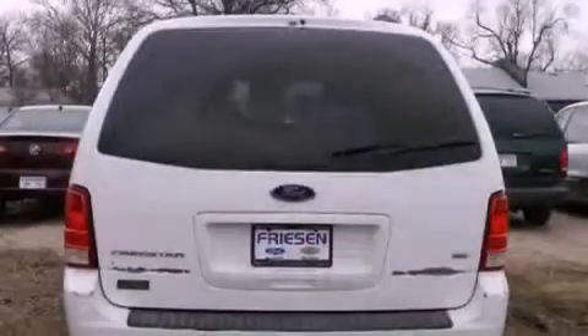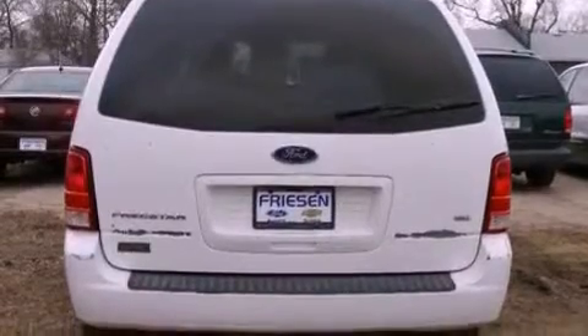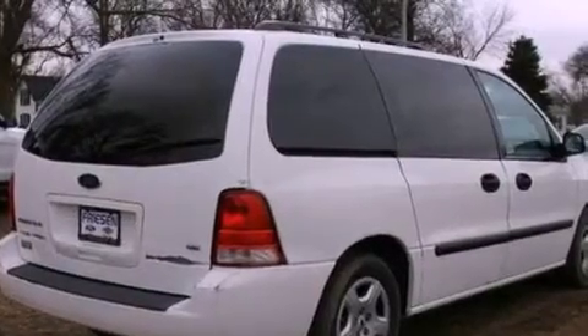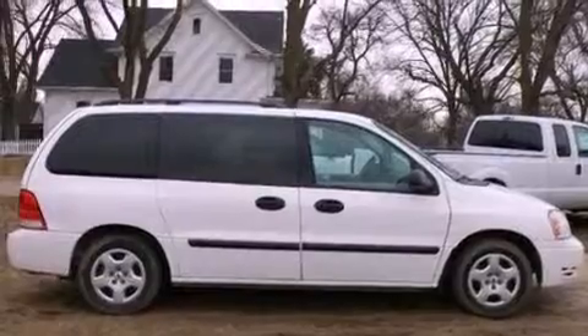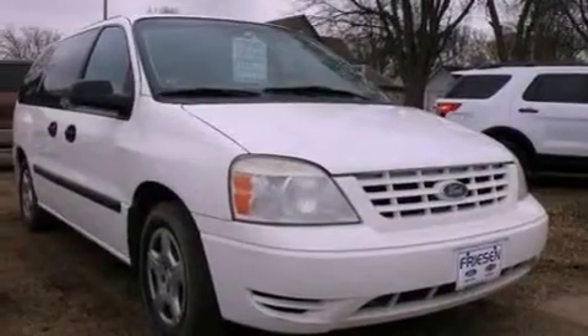Features include a low tire pressure indicator, air conditioning, cruise control, a CD player, an independent rear suspension, an engine immobilizer theft deterrent system, 12 volt power outlets, an anti-lock braking system, full-power accessories, and roof rails.